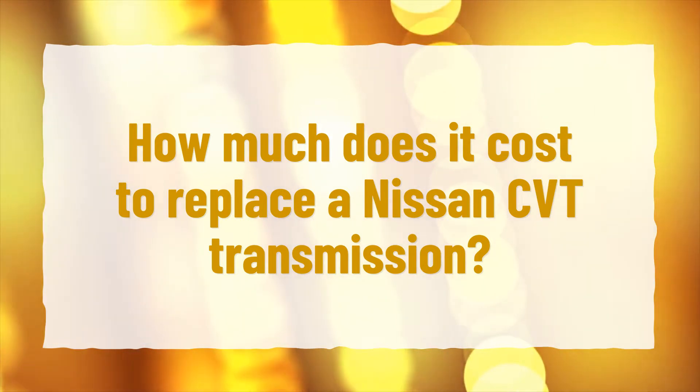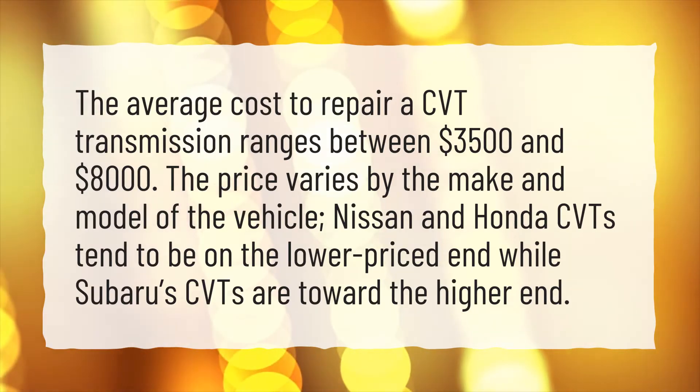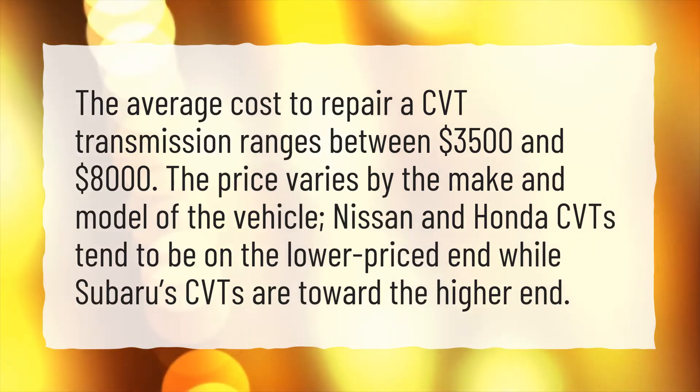How much does it cost to replace a Nissan CVT transmission? The average cost to repair a CVT transmission ranges between $3,500 and $8,000. The price varies by the make and model of the vehicle. Nissan and Honda CVTs tend to be on the lower-priced end, while Subaru CVTs are toward the higher end.